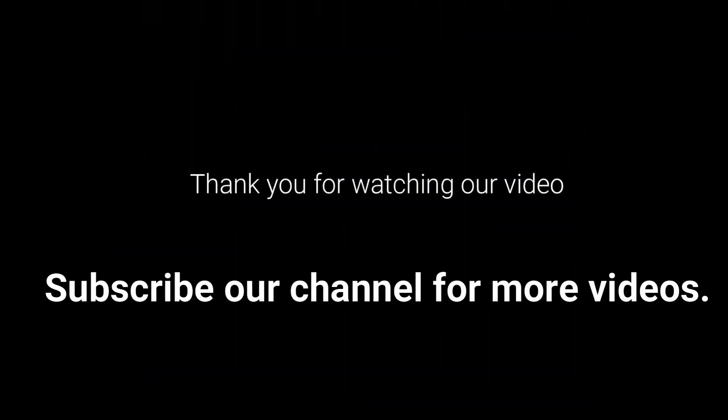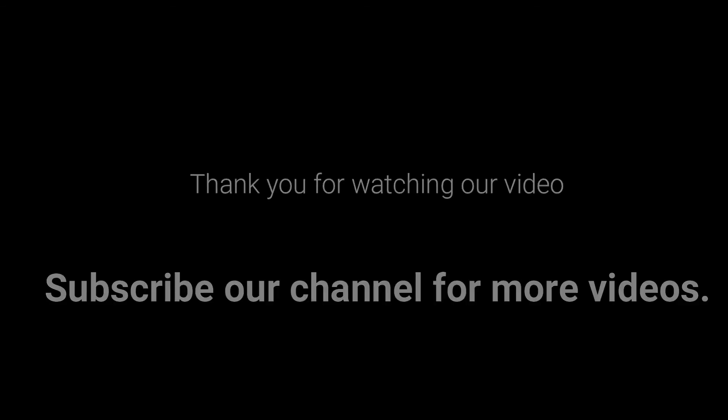Thank you for watching this video. Subscribe to our channel for more videos.